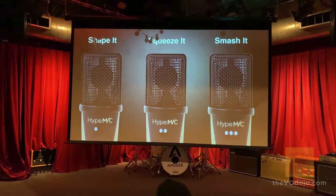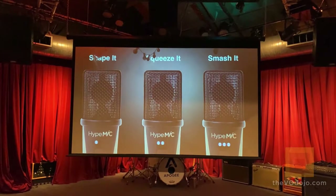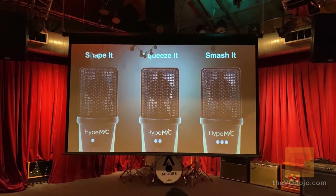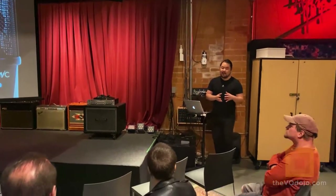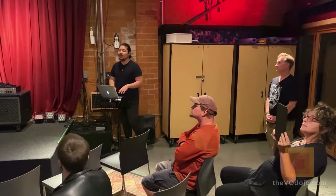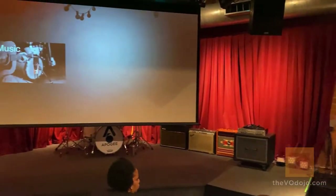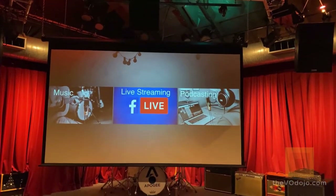You can adjust the level of compression. Hype mic has three compression settings: the first on the left is called 'Shape It' — light compression; the middle is 'Squeeze It'; and the last on the right is 'Smash It.' For drum recording I'd put it on Smash It to make it punchy and beefy, but for voiceovers or podcasts I'd recommend Shape It or Squeeze It. Hype mic is great for voiceovers, music recording, acoustic guitars, live streaming on Facebook/YouTube, and podcasting.